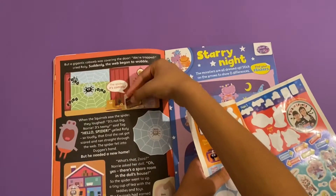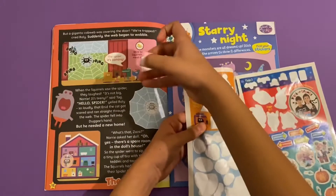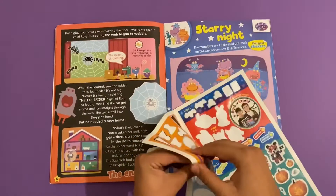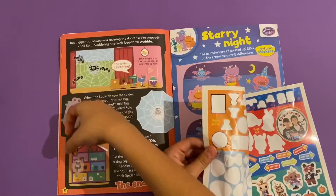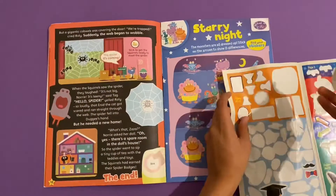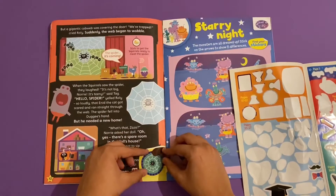There we go. There's Betty there, then we stick the spider on there. And finally we can stick on the spider badge - it doesn't match that well but that's okay.